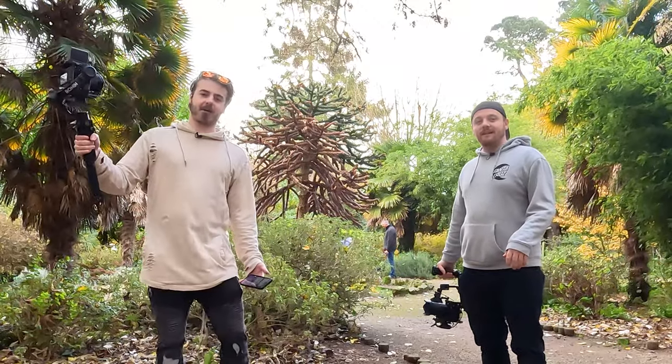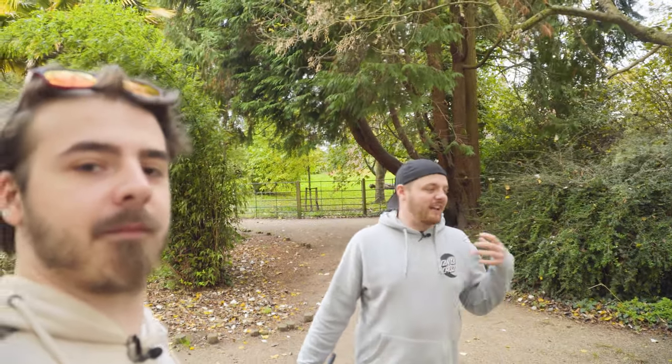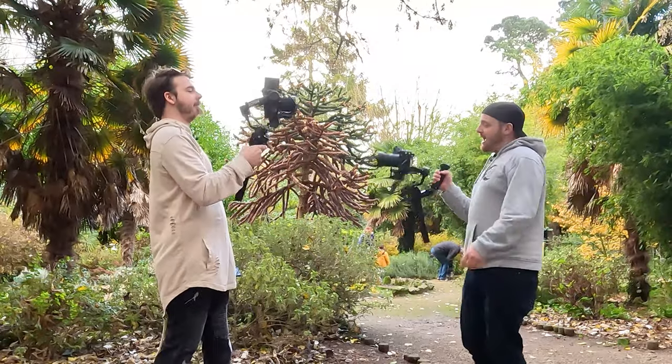Hi guys, I'm Josh and I'm Rob. Welcome back to Photobite. Today we're gonna be doing something a little bit differently — we're gonna be checking out these two gimbal systems. We're gonna have a battle to the death. We have the DJI RSC2 and the Xeon Weeble 2. Let's get ready to GIMBALL!